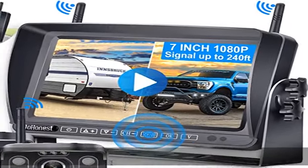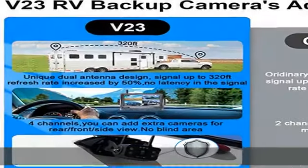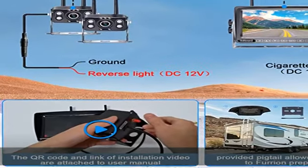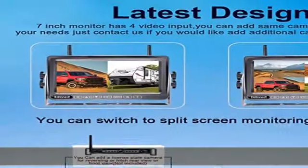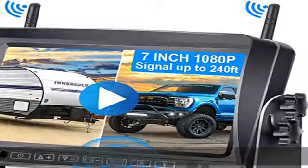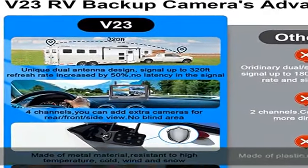Super stable signal: upgraded wireless Bluetooth backup camera system with unique digital signal dual antenna power transmission. Distance, stability, and durability are improved by at least 50%. It can send 1080p video to the display via a stronger signal, reaching 500 feet in open areas and up to 320 feet on vehicles.